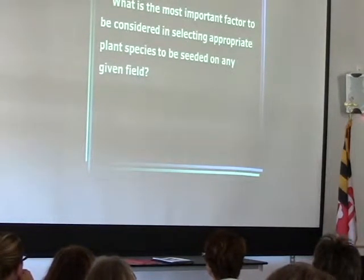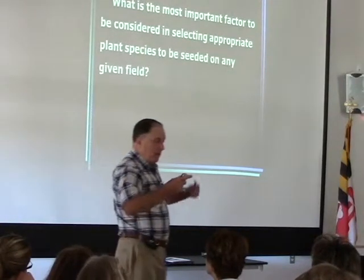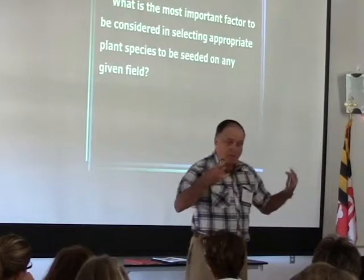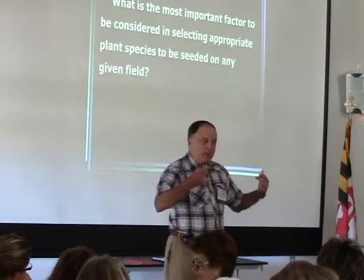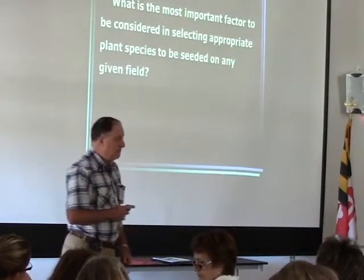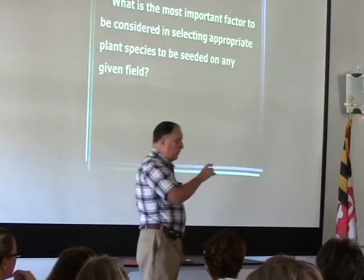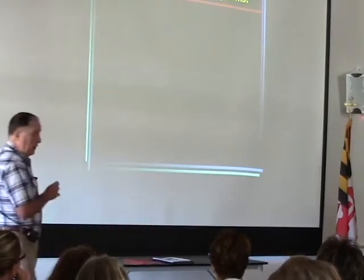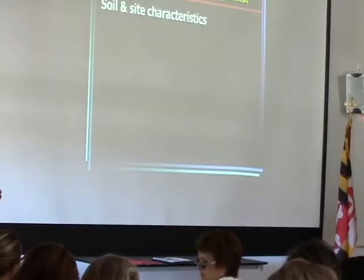But if you look at what's the most important factor to consider in selecting appropriate plant species to be seeded on any given field — as individuals we tend to have a preference, generally orchard grass — but what really should we be looking at in making that decision? What grows best given the soil. Soil and site characteristics are the primary thing we need to look at first.